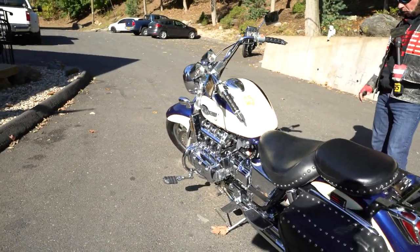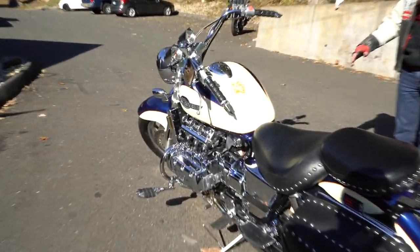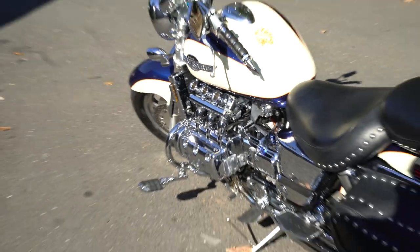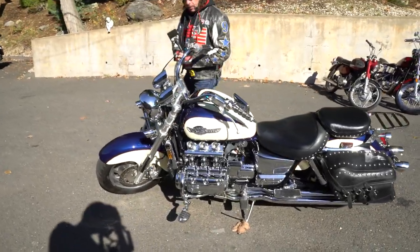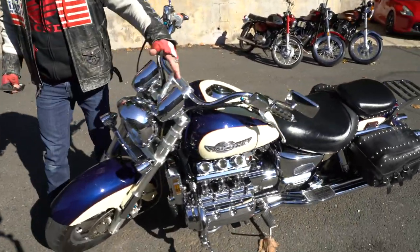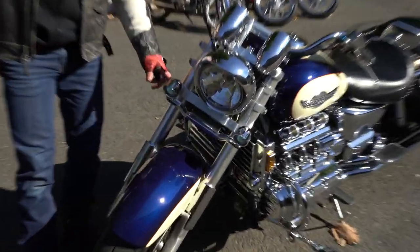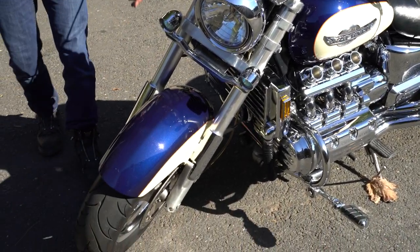He completely lavished this thing with love and attention — regular washings and polishings. It only has 27,000 miles on it and it's loaded with accessories front to back. It comes standard from the factory lathered in chrome and custom look, and he took it to the next level. It's got the custom grips, custom running lights in the front, visors on the tach and speedo, and the triple running lights on the front. It's covered with blue anodized bolt covers.